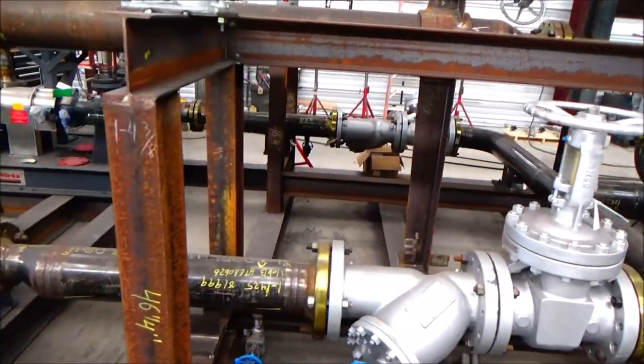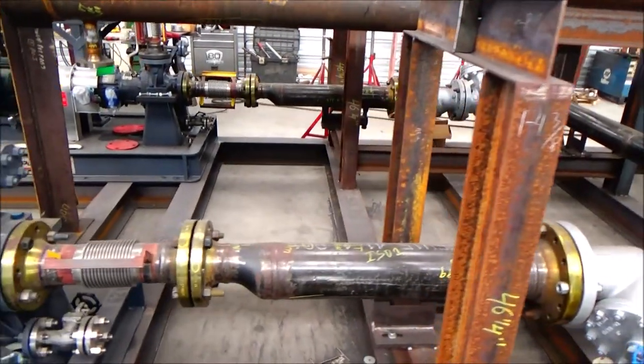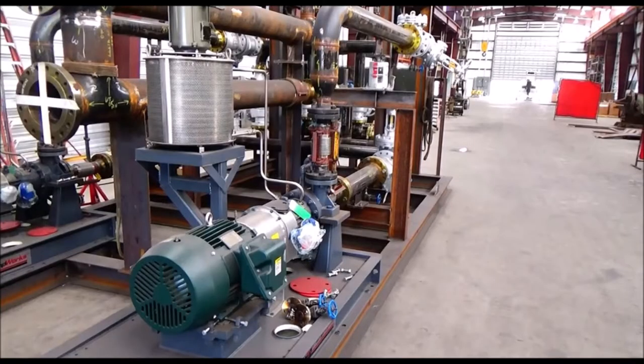Each pump requires a minimum straight length of pipe at the inlet to prevent cavitation. These high temperature API 610 pumps are equipped with both the type 52 and 23 mechanical systems.